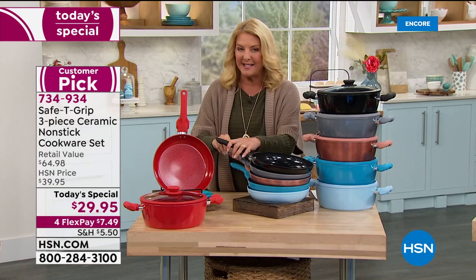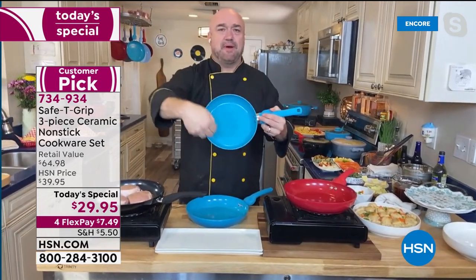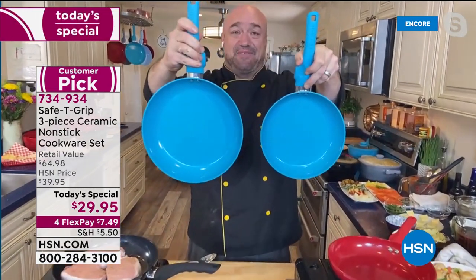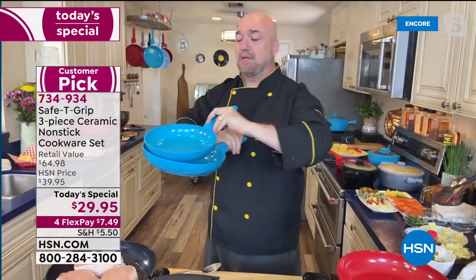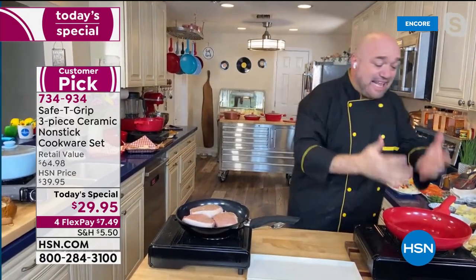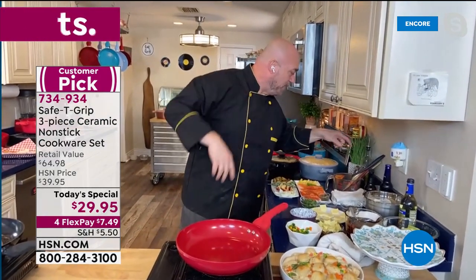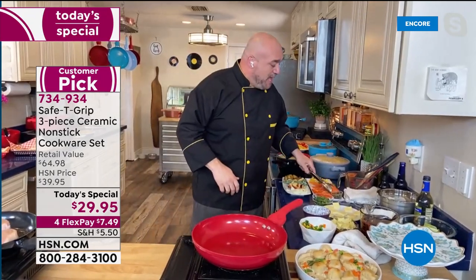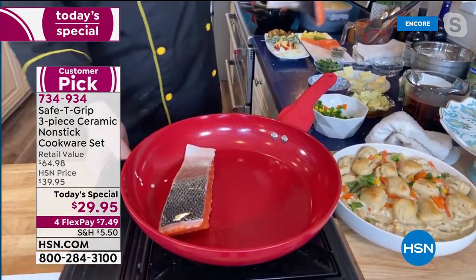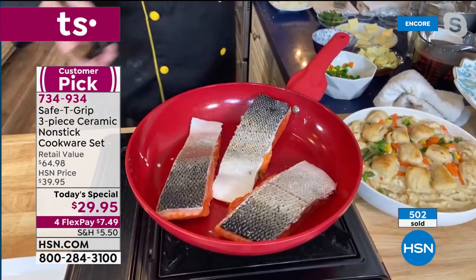Mark explains the difference between the old nine-inch pan and the new 10-inch: it's a drastic size difference — true family size, perfect for feeding four or more people. The aluminum bottom plate grabs heat quickly and works on gas, glass, or electric. He grabs tongs and starts a salmon piccata, placing fillets in the pan — skin side up or down, it doesn't matter. Notably, no butters, fats, or oils go in to start it off.